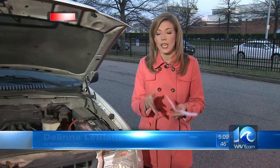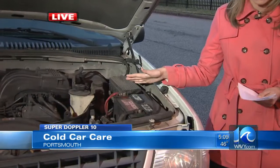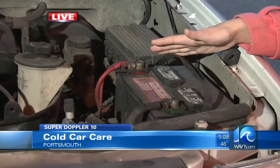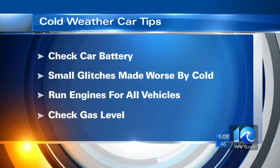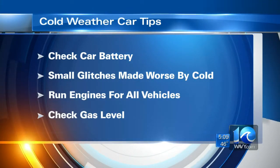We all worry about our homes and staying warm during the winter weather, but sometimes we forget the toll the weather can take on your car's battery. So ahead of this cold snap, we're on your side tonight with ways you can make sure your car will run safely as it gets even colder. AAA recommends getting your battery checked by a professional to see if it's time to buy a new one, because battery life drops significantly in the cold.